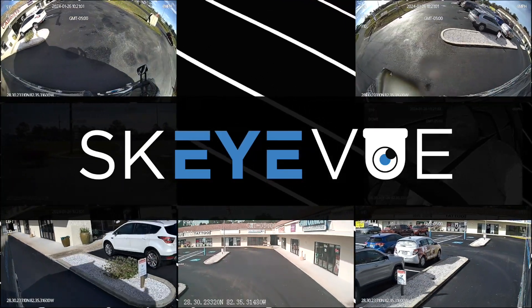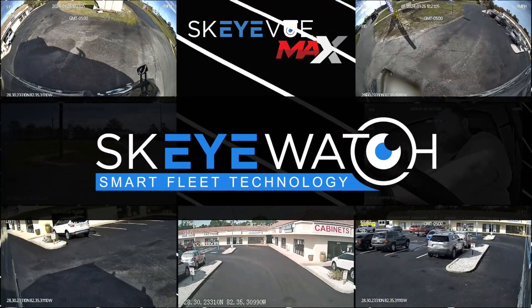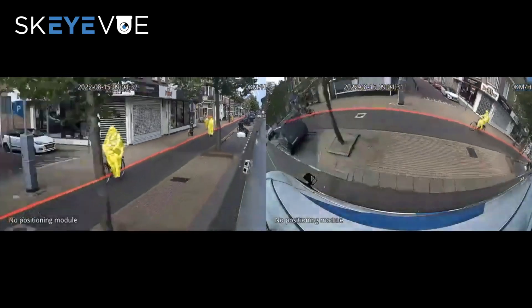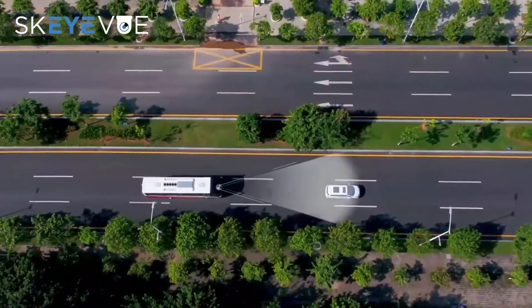Welcome to today's demo of the revolutionary commercial vehicle camera system from Skywatch. We're diving into the incredible advancements of our new AI side cameras, showcasing how they transform the safety and surveillance of commercial vehicles.